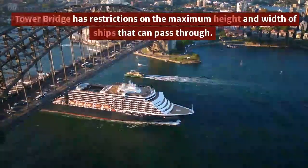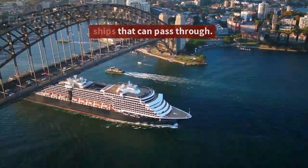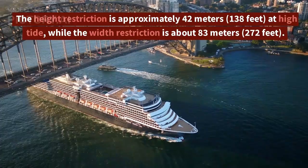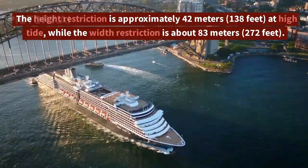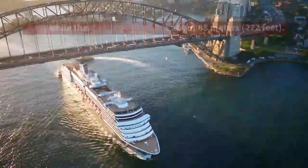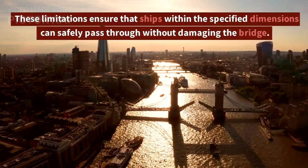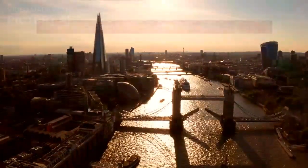Tower Bridge has restrictions on the maximum height and width of ships that can pass through. The height restriction is approximately 42 meters (138 feet) at high tide, while the width restriction is about 83 meters (272 feet). These limitations ensure that ships within the specified dimensions can safely pass through without damaging the bridge.